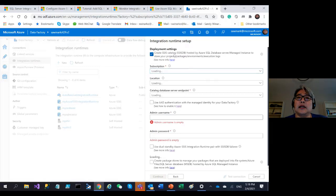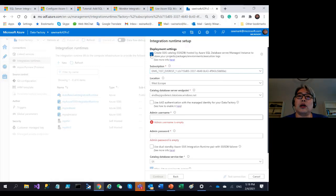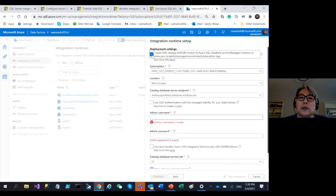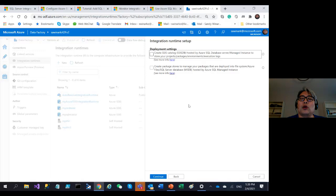Next is the deployment setting where you decide where to host your packages. In SSISDB, you put your subscription and select your SQL Managed Instance or SSISDB. If you want to use the package deployment model, you don't need SSISDB. You can also create a package store as a management layer on top of MSDB hosted by Managed Instance or file system.